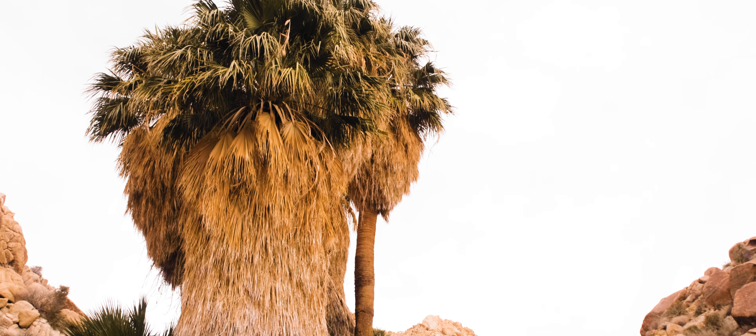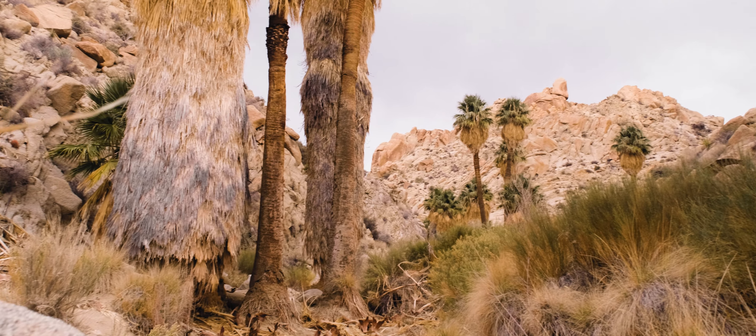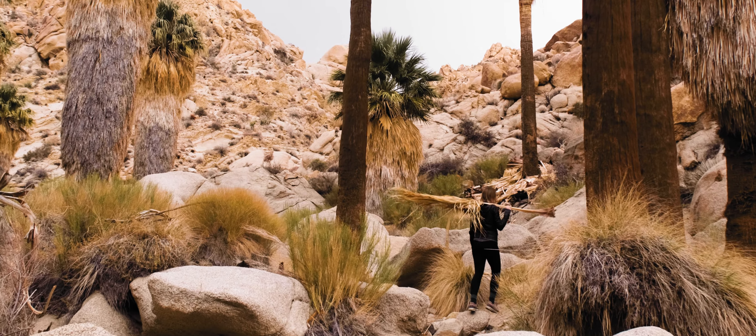If you're not tired yet, you can hike to the bottom and see these beautiful trees up close. Just be careful — the trail officially ends at the top viewpoint, and it's easy to get lost if you're not attentive. These palms are truly massive and inspiring. They are also the only palm tree actually native to California.